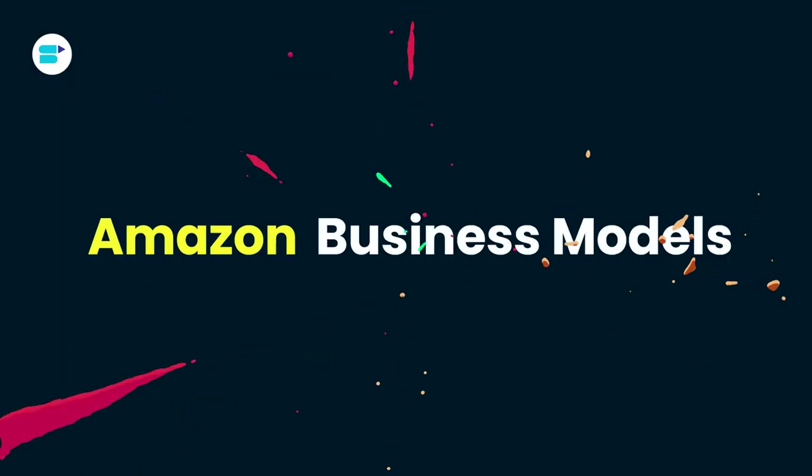Hello everyone, I'm Ankita Patil, Product Evangelist at SellerApp, and today I'm going to discuss some of the highly flexible Amazon business models that will help you grow in sales as well as revenue at a rapid pace. Here's a quick overview of topics we are covering in this video.